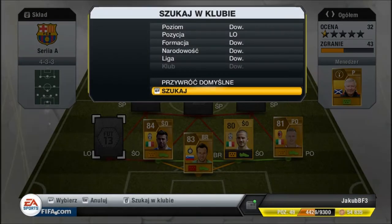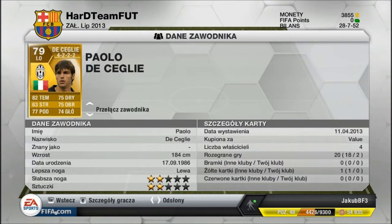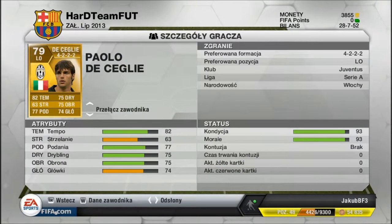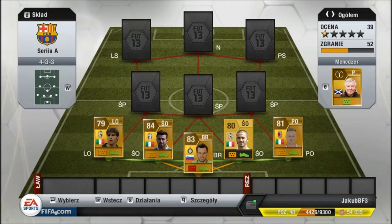Na LO jest De Ceglie — kolega mi pożyczył, więc bardzo mu dziękuję. Lewy obrońca Juventusu, Seria A, Włochy. 75 tempa, 82 tempa, 74 główki, 77 podania. Bardzo dobry zawodnik.